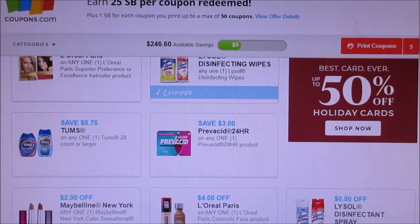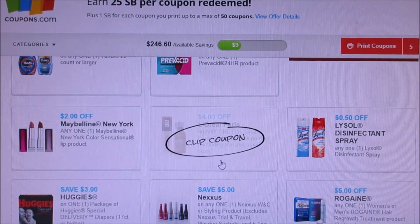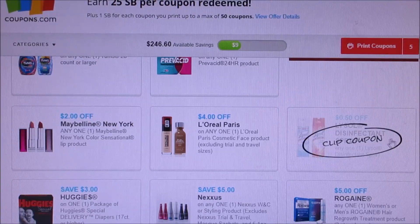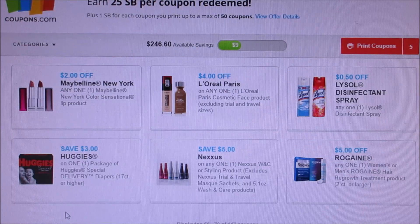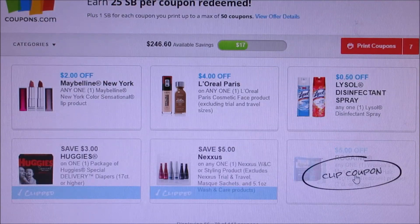We got Tom's — I don't even know how to pronounce that. $4 off L'Oreal coupon, which is a great coupon. $2 off Maybelline lip product. We got 50 cents off Lysol sprays. $3 off Special Delivery diapers — I don't even know where you can get those, but I'm going to print them off anyway. $5 off Nexium — that's an awesome coupon. And Rogaine.